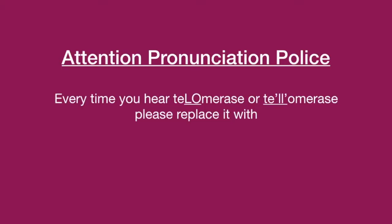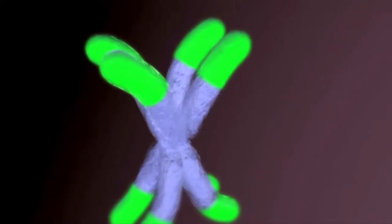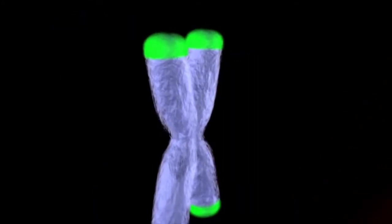TA-65 is a highly bioavailable nutraceutical that has the ability to activate telomerase within each cell. Telomerase is an enzyme that helps to build telomeres, which are at the end of your DNA strands. Telomeres are likened to an aglet — the protective plastic cap at the end of a shoelace. As our cells divide, these protective caps start to fray and break with each cell division.